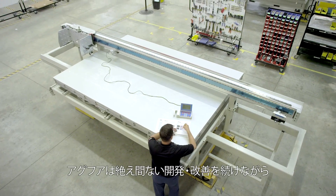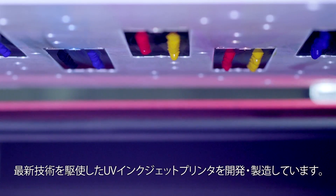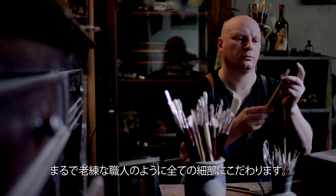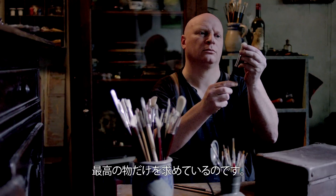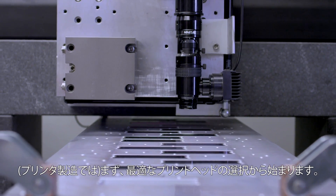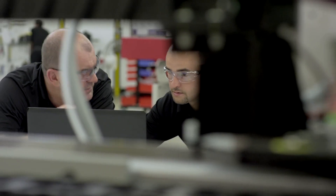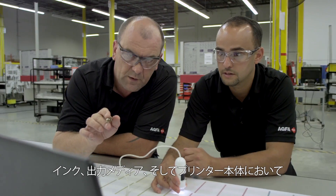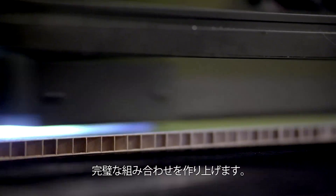We build our UV inkjet printers with precision and technical excellence, continuously improving and finding better solutions. Just like the old masters, we focus on every detail. Only the best is good enough. It starts with the printheads, which are carefully selected and thoroughly tested for superb quality. They are built into a printer where every interaction between ink, media and machine itself is tried and tested, all to get that perfect match.